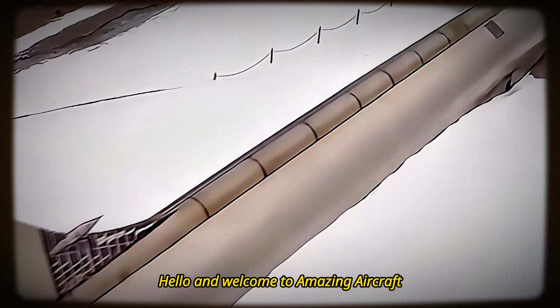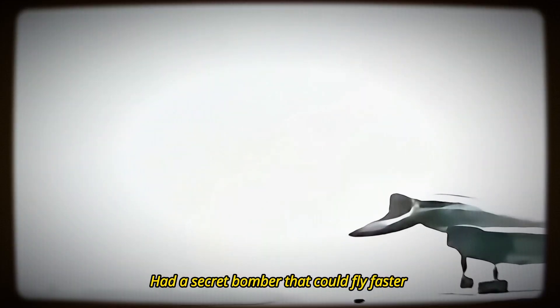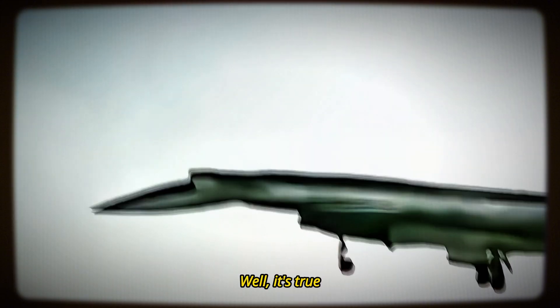Hello and welcome to Amazing Aircraft. What if I told you that the Soviet Union had a secret bomber that could fly faster than any fighter jet in the world? Well, it's true.